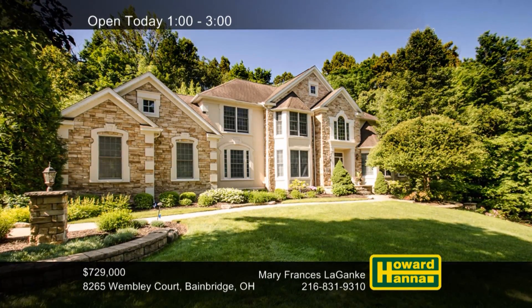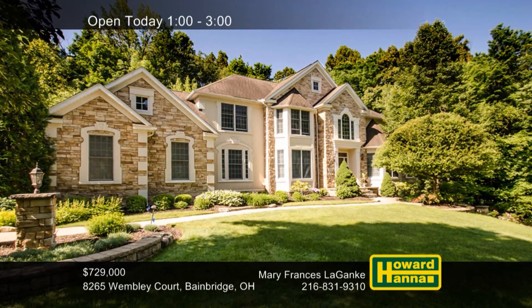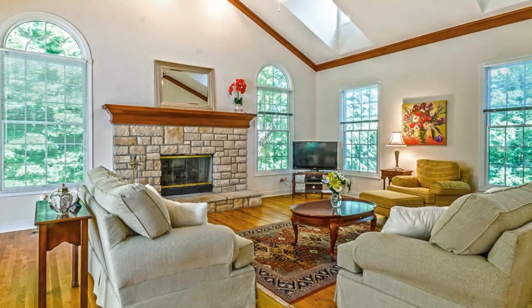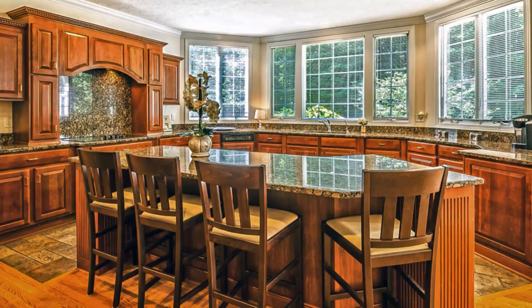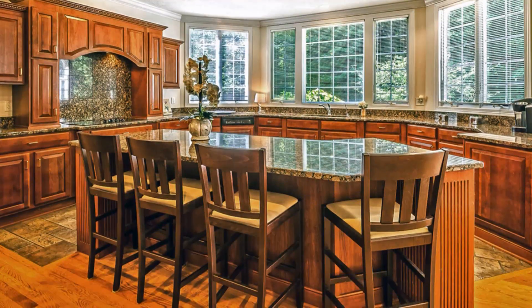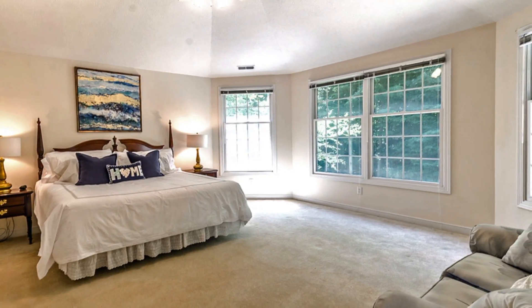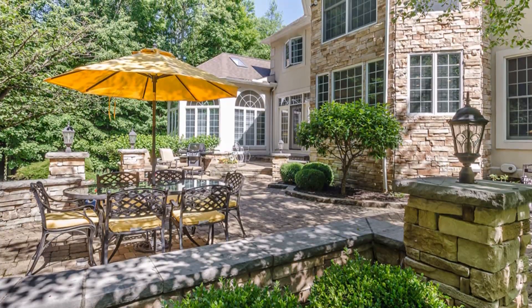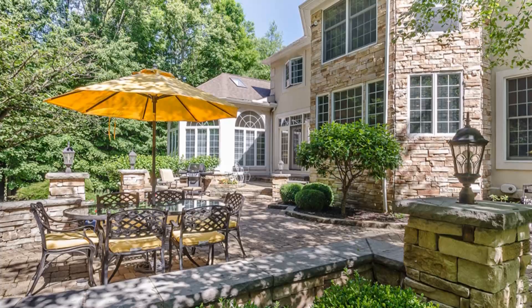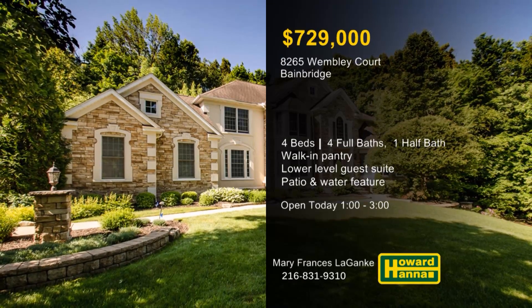A private wooded oasis, this four-bedroom, four-and-a-half-bath luxury home in Bainbridge is located on one of the best lots in the Woods of Wembley. Skylights shine down from the cathedral ceiling of the great room, which is focused on a stone fireplace. A huge granite island is the centerpiece of the kitchen, also equipped with a walk-in pantry and a sun-washed breakfast area. Four bedrooms are located on the second floor, and the lower level has a guest suite with a kitchenette and a full bath. The home is part of the award-winning Kenston School District and only a short distance from the Wembley Club. An expansive paver patio with a water feature overlooks more than an acre of ground abutting a 10-acre plot of common property. Contact Mary Frances Laganke for the chance to experience this sophisticated residence.